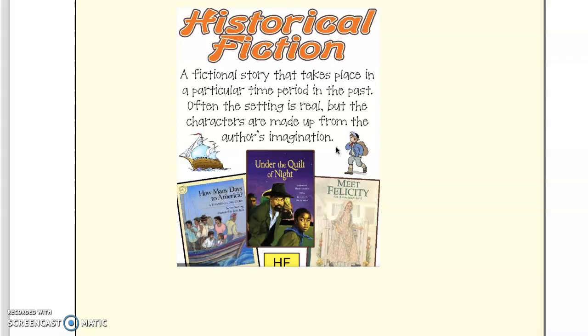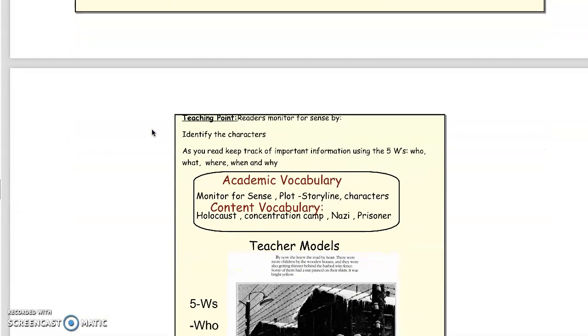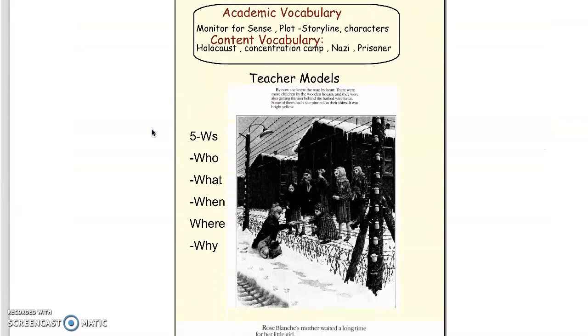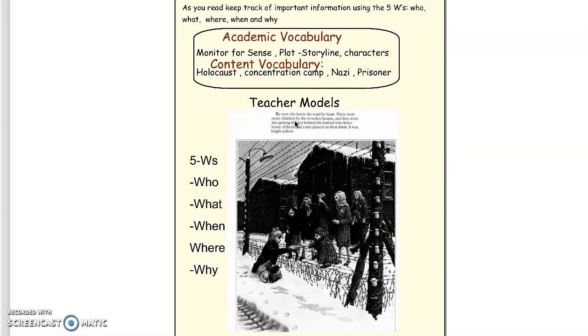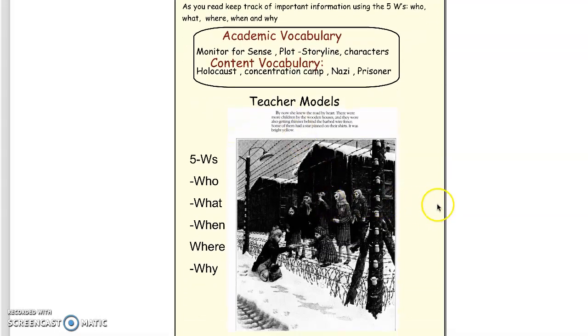Often the setting is real, but the characters are made up. So let's move on to our modeling for today. Remember that I'm going to keep track of what I'm reading. I'm going to monitor for sense by answering the five W's.